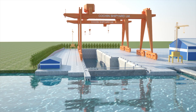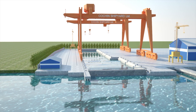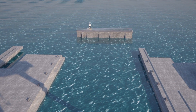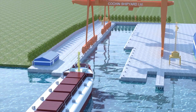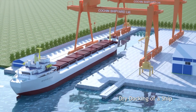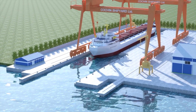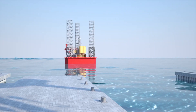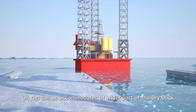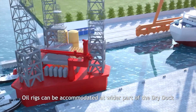A dry dock of size 310 meters long, 13 meters deep, with a width of 75 meters at waterside and 60 meters at land side in a stepped configuration is being set up at the northern end of the shipyard premises. This dock is to tap the market potential of building specialized and technologically advanced large vessels such as LNG vessels, drill ships, large dredgers, the second indigenous aircraft carrier, and repair of offshore platforms and larger vessels.